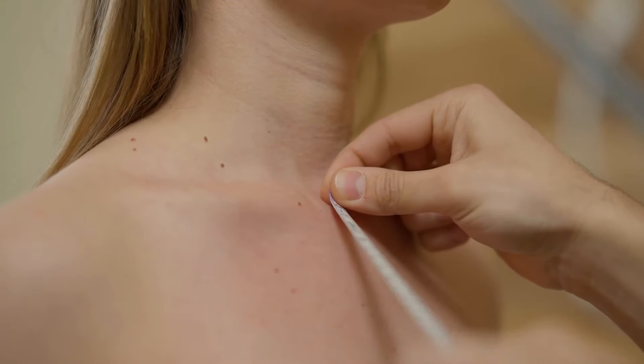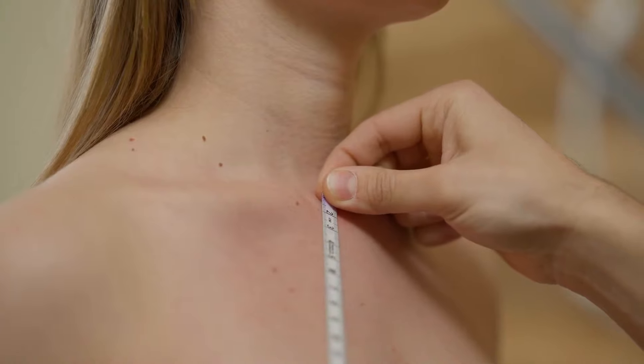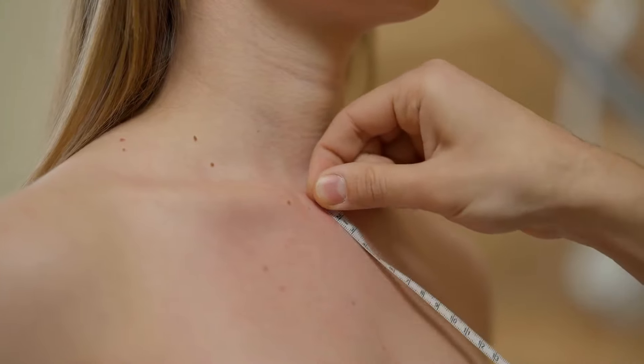On the day of surgery, we meet the patient in the morning and make some markings to show the patient where we're going to make our incisions. Usually it's a very small incision at the bottom of the breast, and we go over the size again to make sure we're on the same page.